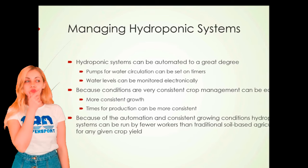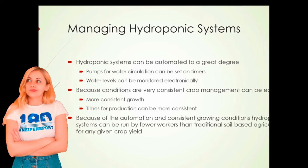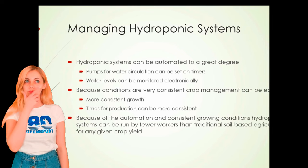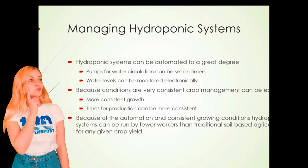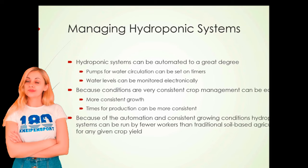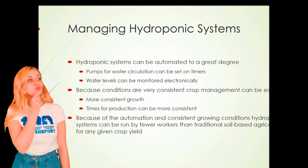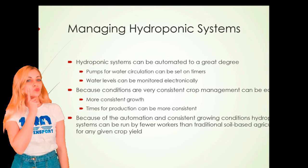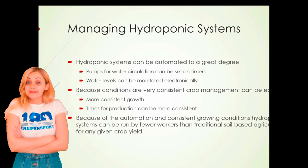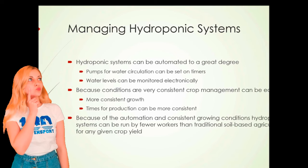Managing hydroponic systems: hydroponic systems can be automated to a great degree. The pumps for water circulation will be set on timers. Water levels and nutrient levels can be monitored electronically. Because conditions are very consistent — the nutrients that all the plants get, usually the amount of sunlight that all the plants get — the process of managing the crop can be easier than for crops grown in the field.